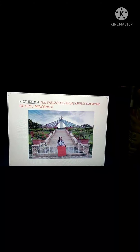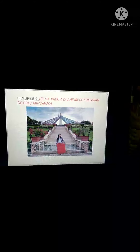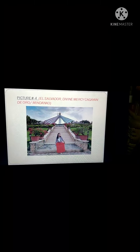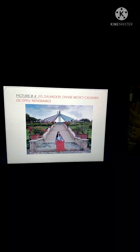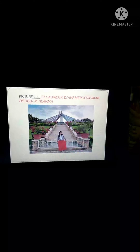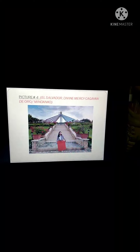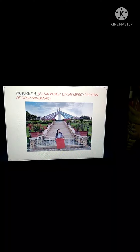The fourth picture I choose is the El Salvador Divine Mercy located in Cagayan de Oro. They said that this is a miraculous place. Everyone goes there to pray and ask for something. They said that when you pray heartily, God will grant all your heart's desires. That's why this place is famous because of that belief.